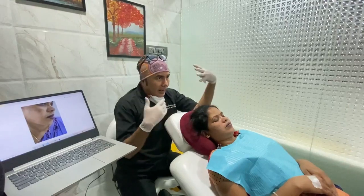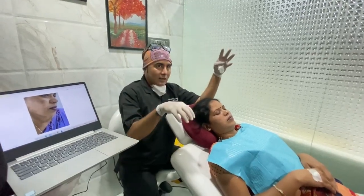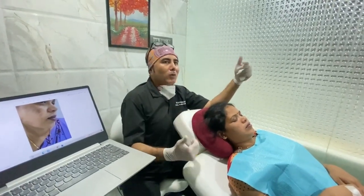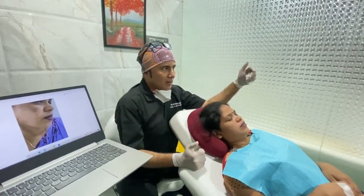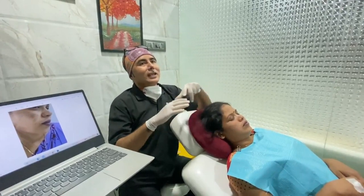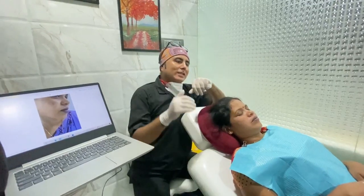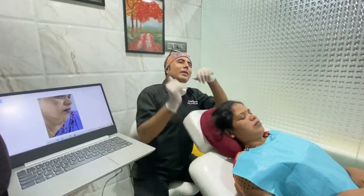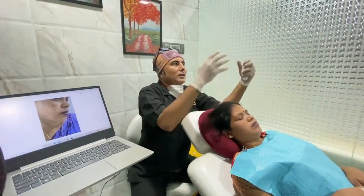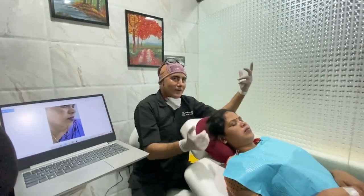Because of endogenous factors — hormonal or otherwise — the stem cell factor goes and gets attached to the melanocytes. Once the melanocytes get activated, more and more melanin is produced, and that is how there is pigmentation on the face. What PRP does is it interferes with the stem cell factor — it inhibits it — so the stem cell factor doesn't go and get attached to the C-kit receptor on the melanocytes, and the melanocytes are not getting activated.